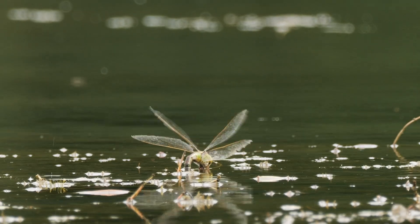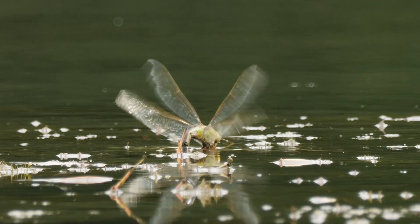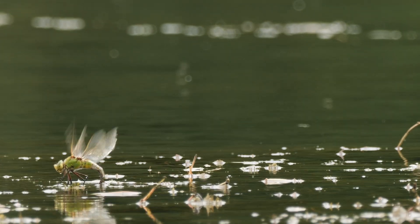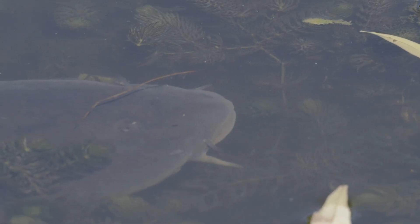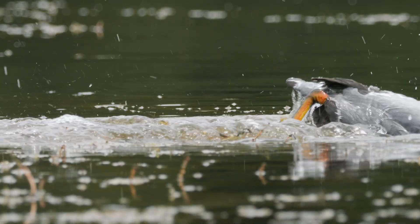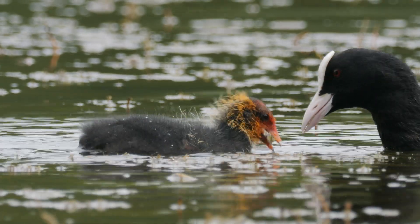Having survived life as a nymph and the risky emergence to an adult, this female emperor is once again vulnerable to predators as she sits out in the open water. Wary of fish below the surface and hobbies flying overhead, she is instead taken by a coot swimming across the surface — and rather than being able to lay her offspring, she ends up as food for the bird's young.